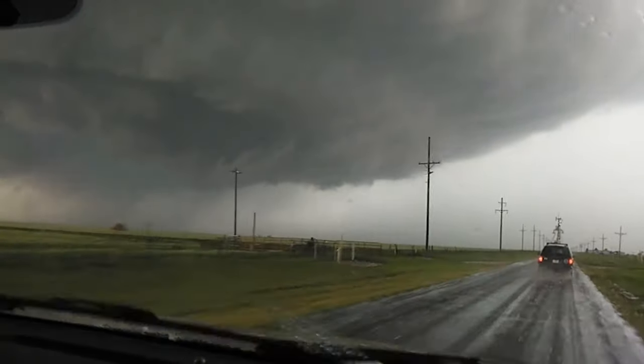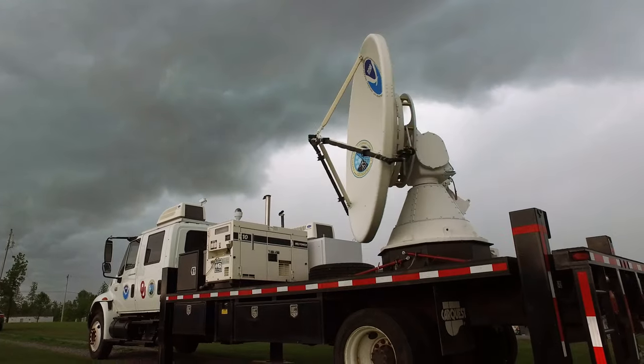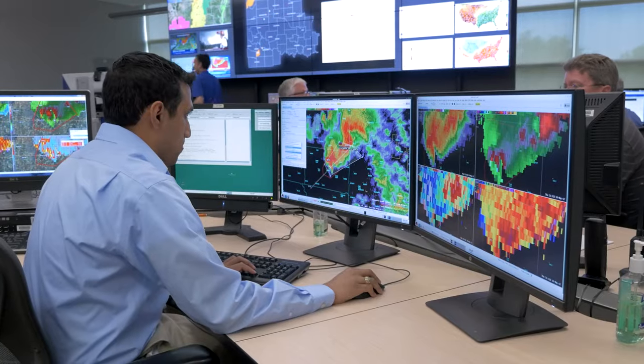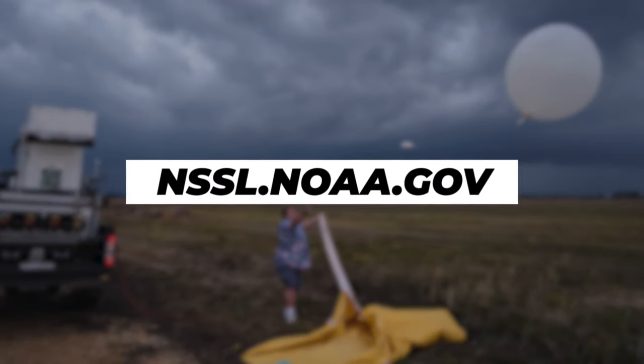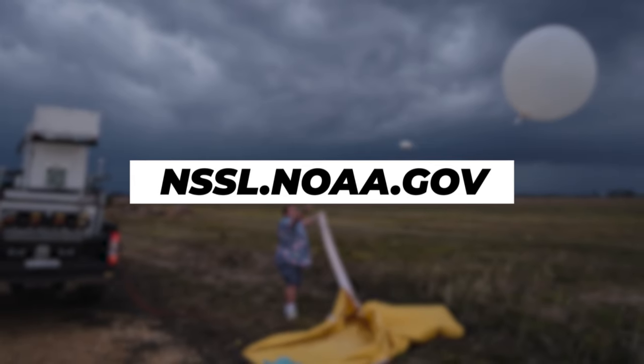For NSSL, incredible days like these have been part of our field research legacy for more than 50 years. These storm expeditions are crucial for deepening our understanding of severe thunderstorms and refining forecasts and warnings. Be sure to follow us for more groundbreaking research from in the lab and out in the field.